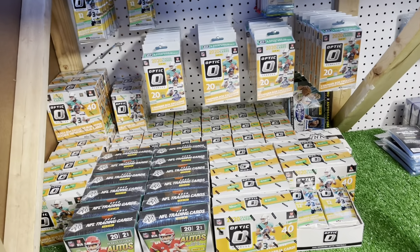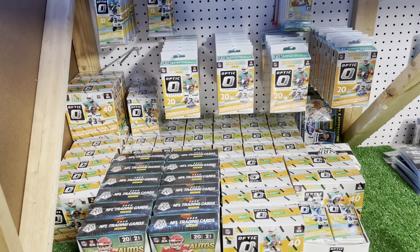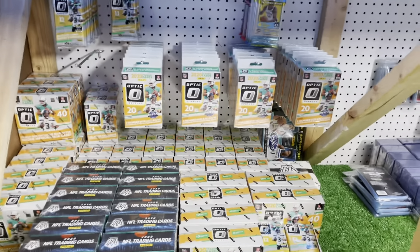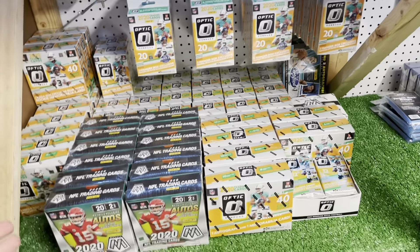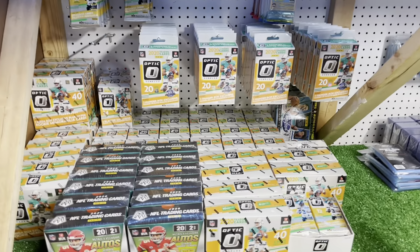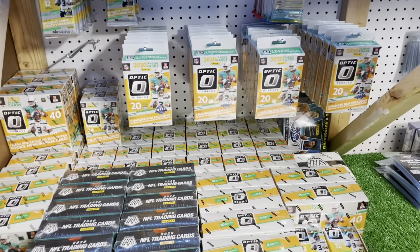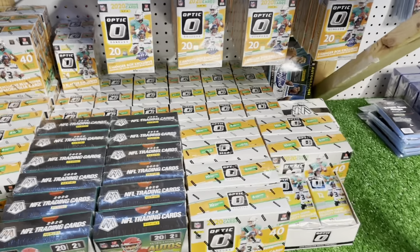This video is going to be about opening cards and seeing the value I could sell them for right now compared to what I paid. When I first started, I made the mistake with low-end stuff — I would buy Score, Prestige, low-end products and open them hoping I'd make my money back. But now with higher-end products like Optic, Mosaic, Prism — those are the mid-tier ones that everyone wants.